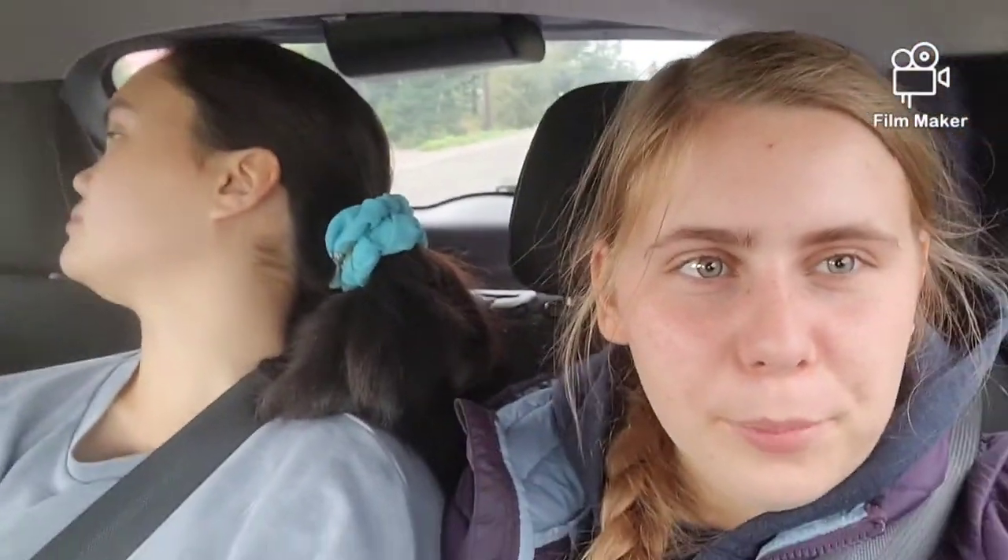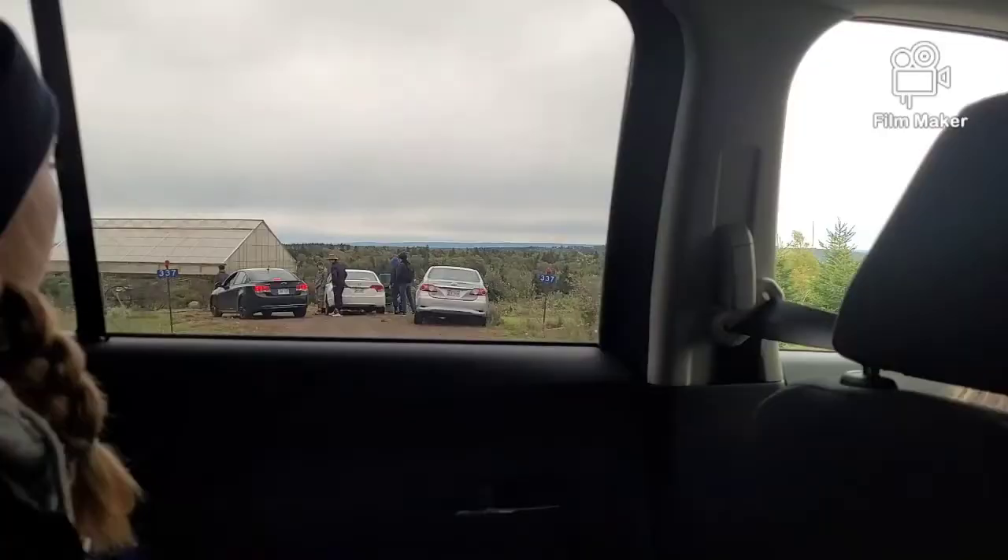Welcome back to the vlog today. We are going to our pro bush house — the bush house if you will — and oh look at that, they're there, we've arrived.